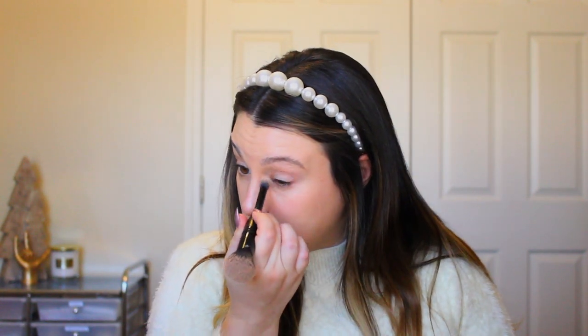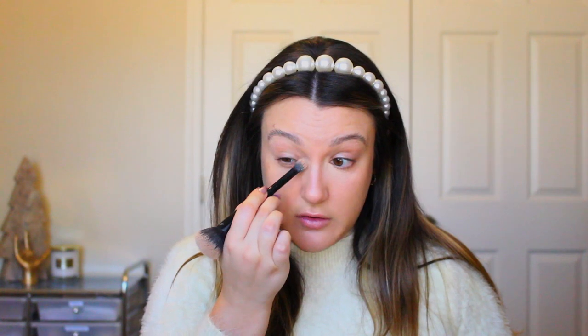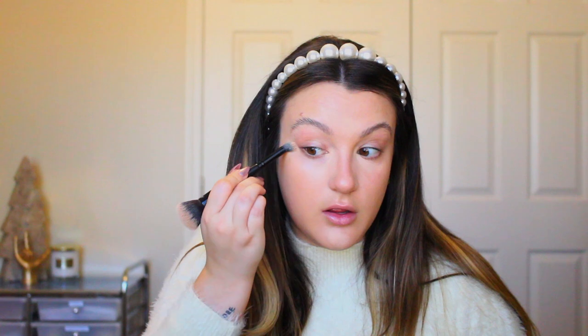Since we're going for fuller coverage, I'm going in with my NARS Soft Matte concealer on a concealer brush. I'm really just focusing it in the inner corner to brighten everything up, then a little on the forehead, the chin, and right around the nose — because in the winter I get really red around my nose, which is totally normal. Then a little here for a lifting effect, and we blend everything out.